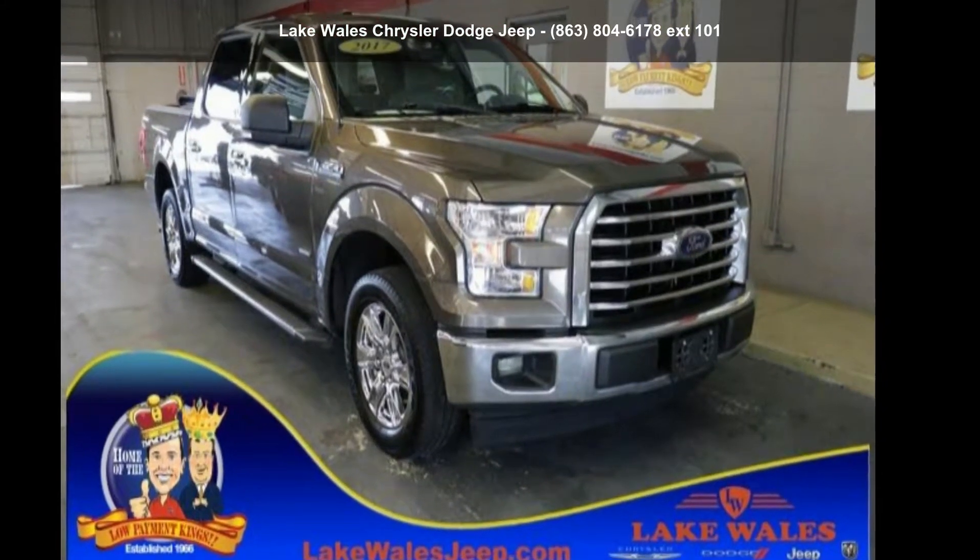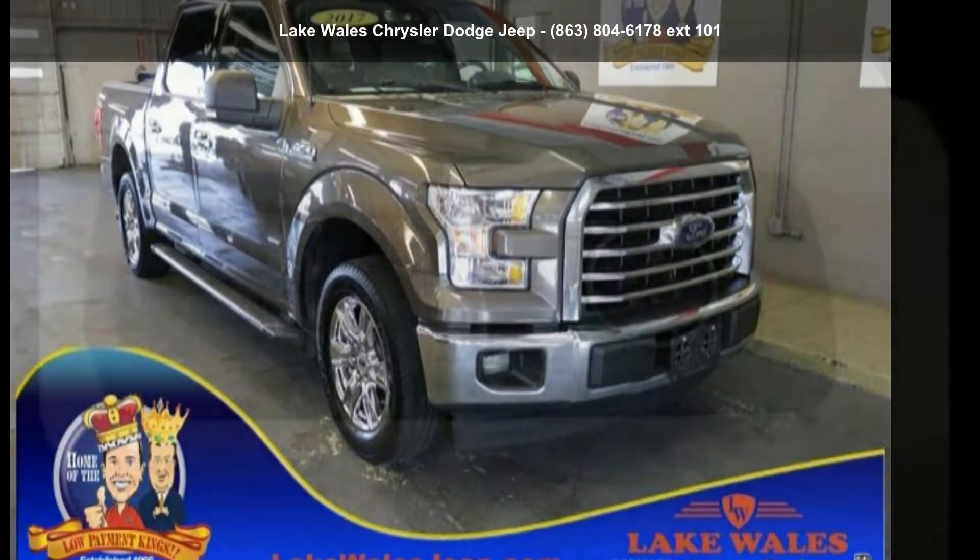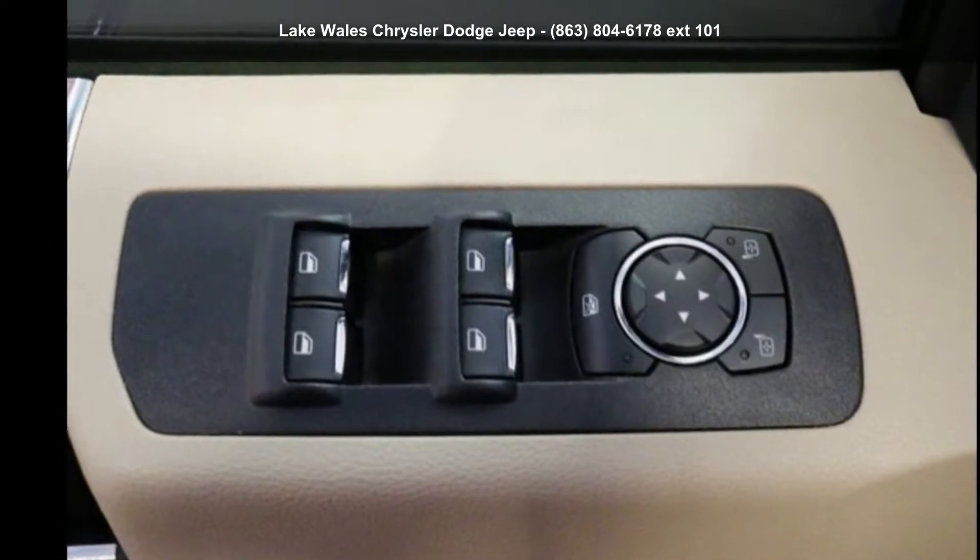Check out this 2017 Ford F-150. This may be the set of wheels you've been looking for.